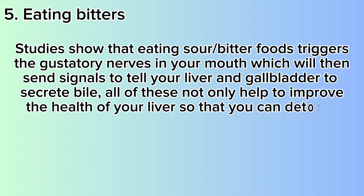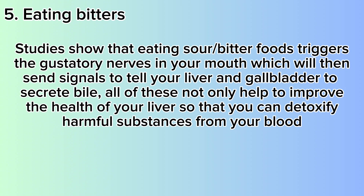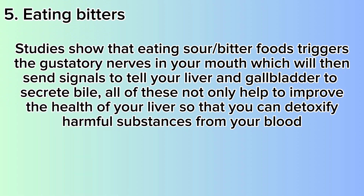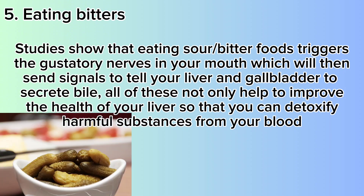Number 5: Eating Bitters. Studies show that eating sour and bitter foods triggers the gustatory nerves in your mouth, which will send signals to tell your liver and gallbladder to secrete bile. Some of the best bitters to help boost your bile flow include dark leafy greens, beet tops, artichokes, and ginger.